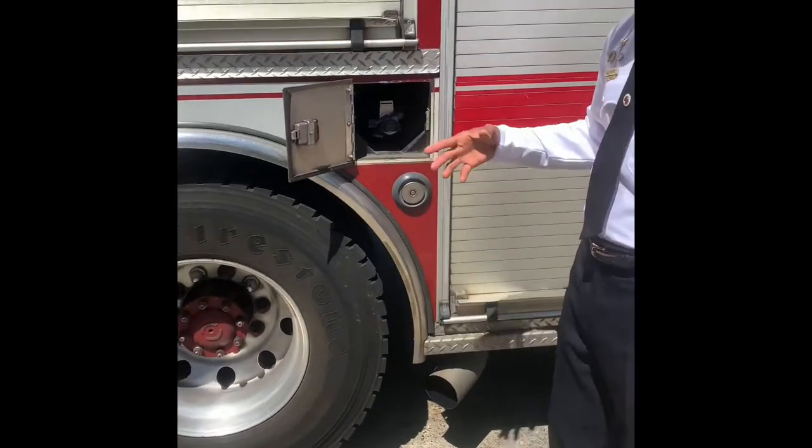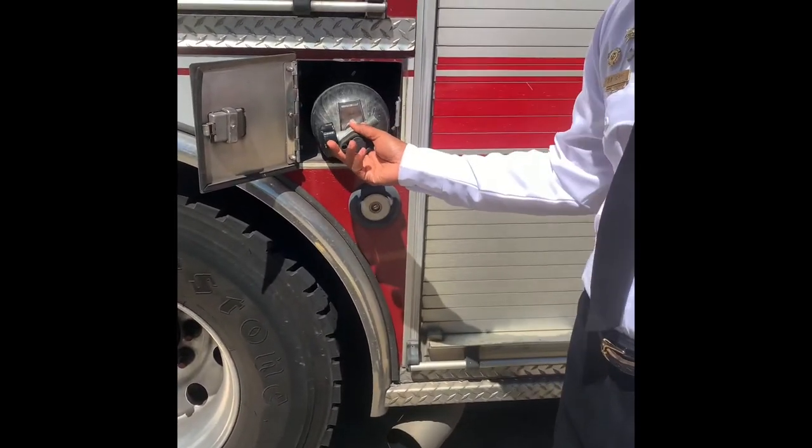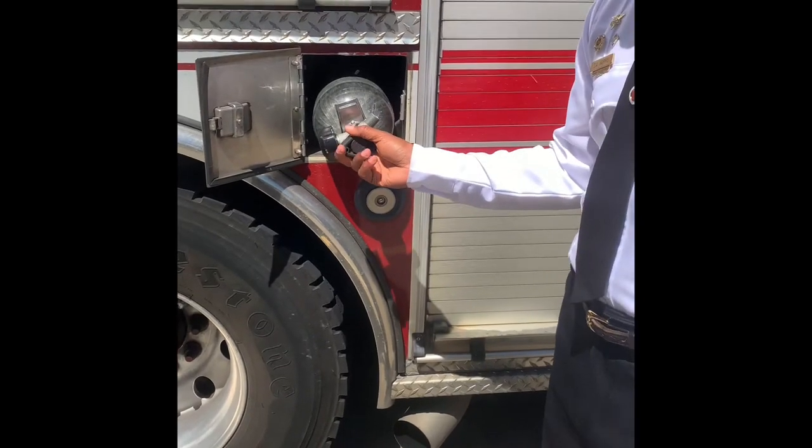As you can see in this compartment, this is our BA cylinder. This is what we use going inside house fires. This is what we use on our harness so we can breathe fresh air.